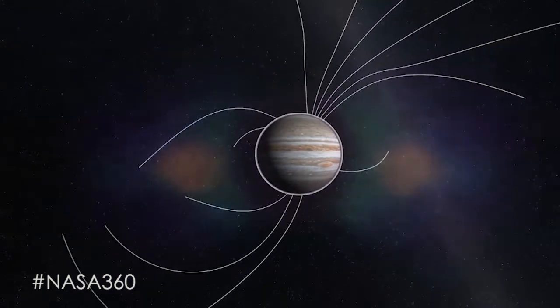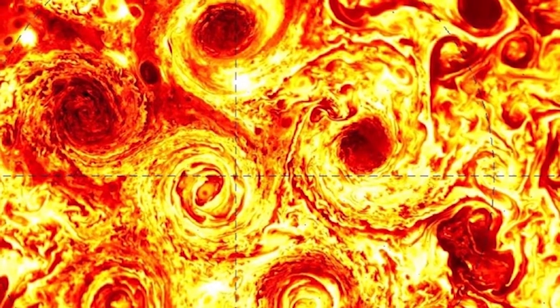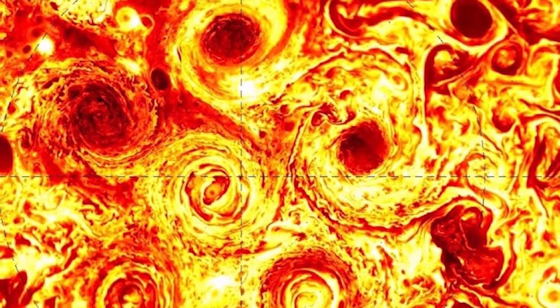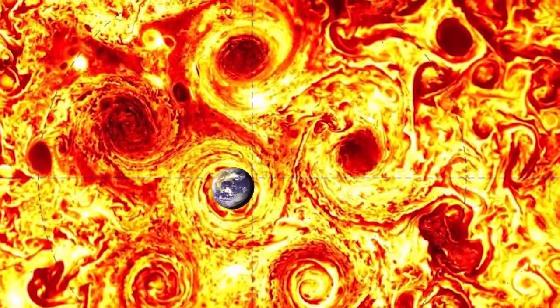The magnetosphere on Jupiter is very strong. Here's something we didn't expect — this is the Jupiter South Pole. Take a look at the cyclones that we didn't know were there. The Earth could fit easily inside of each one of these. It's amazing.